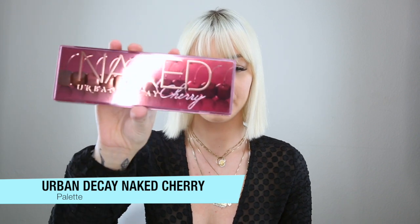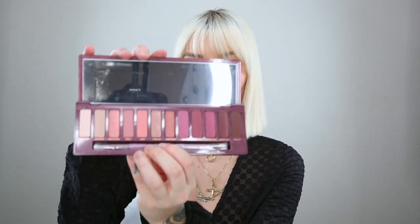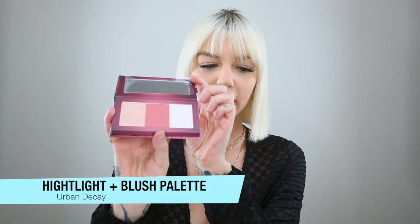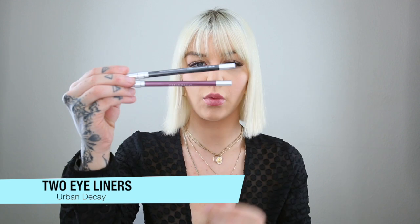Inside we got a new palette — looks like this. Inside the palette, which I haven't even opened yet, it has gorgeous berry tones which I really love for fall. It also came with a highlight blush palette with a really pretty blush and highlighter, as well as two liners — one is a plum liner and one is a black liner.